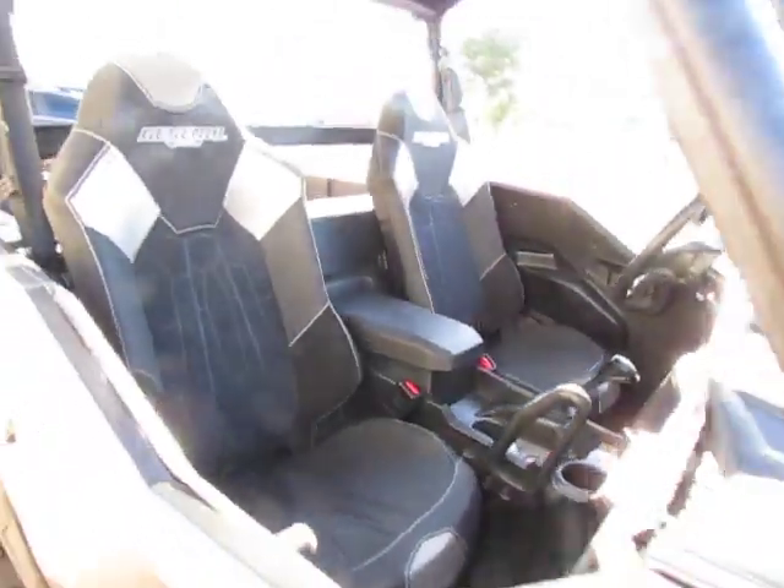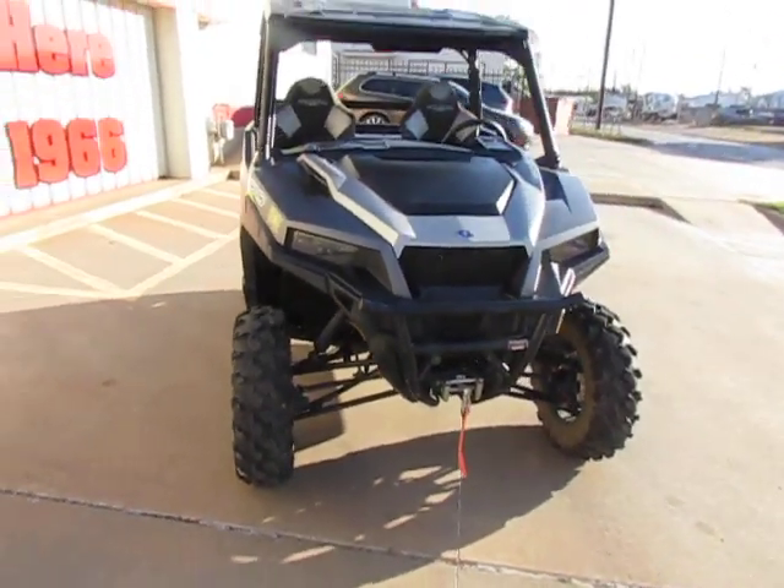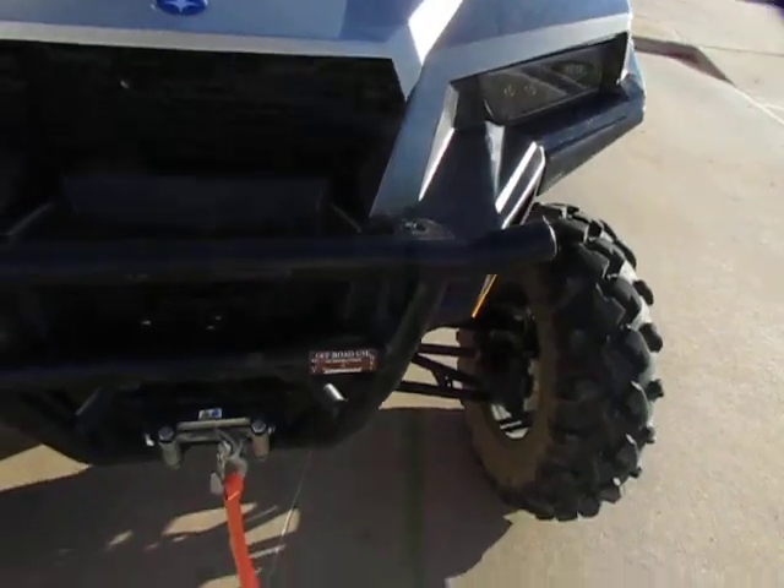This one's been adult driven, and it does have LED lights and a winch.